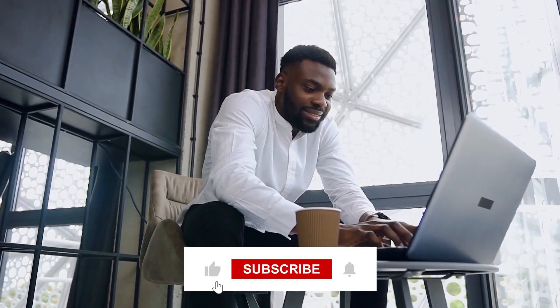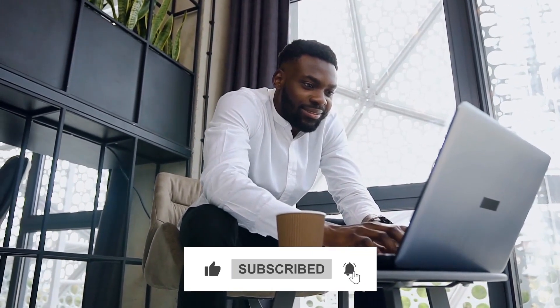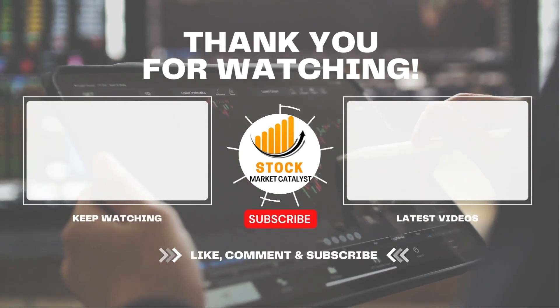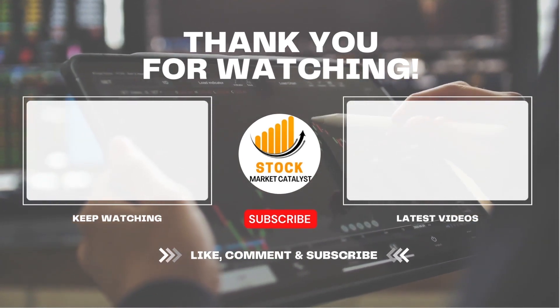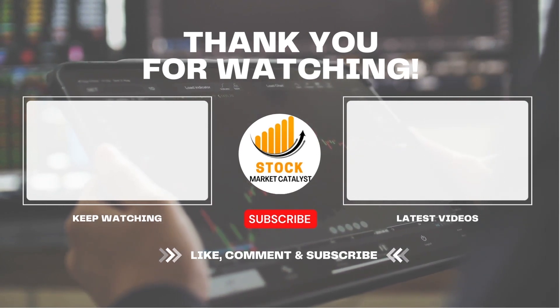If you found this video helpful and informative, please give it a thumbs up, and don't forget to subscribe for more insightful content on finance and investments. Thanks for joining us on this journey. Check out more videos about NFTs and how they work, and exchange-traded funds investing for beginners — these videos will surely help you unlock the potential of your financial future. Until next time, see you in the next video.